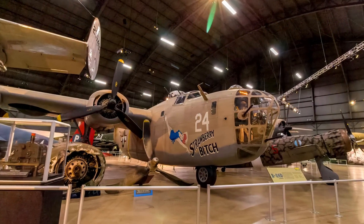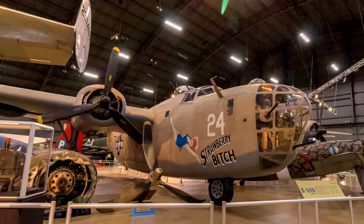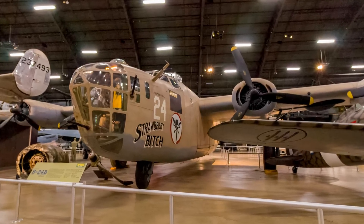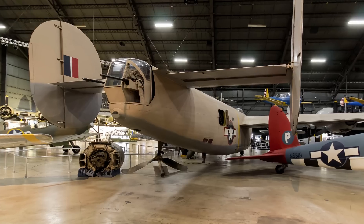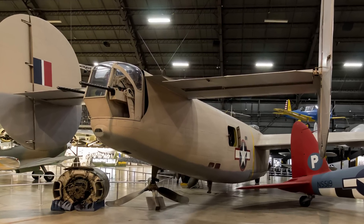The Consolidated B-24 Liberator operated in every combat theater during World War II. Because of its great range, it was well-suited for missions such as the famous raid from North Africa against the oil industry at Ploești, Romania. This feature also made the airplane suitable for long over-water missions in the Pacific Theater.